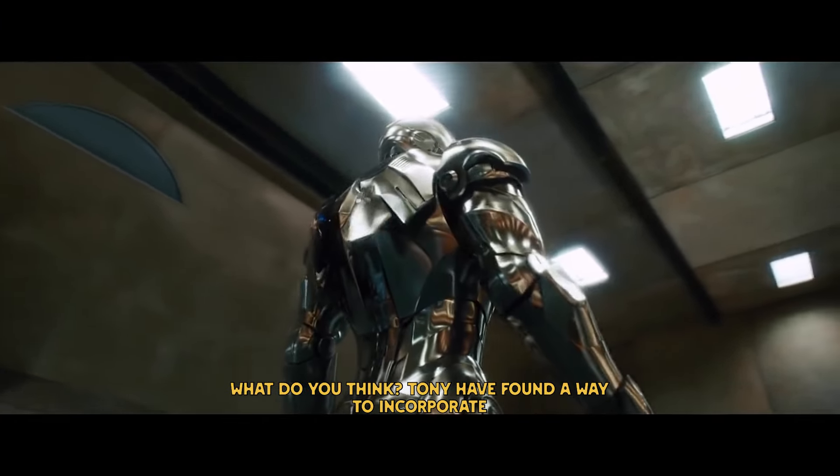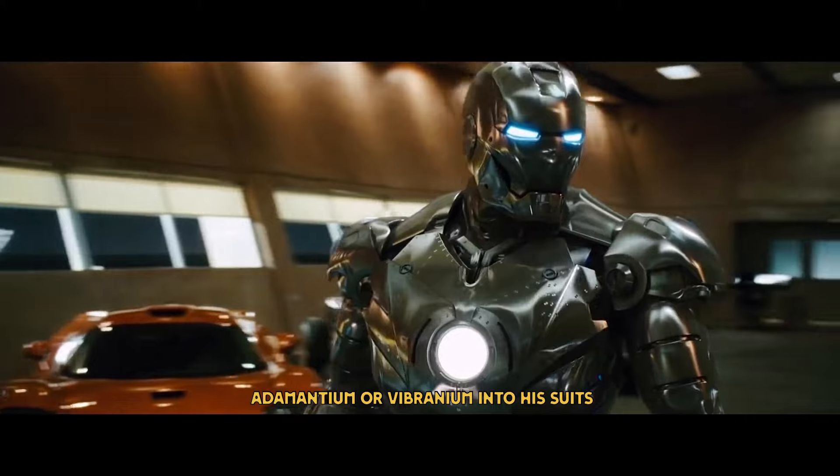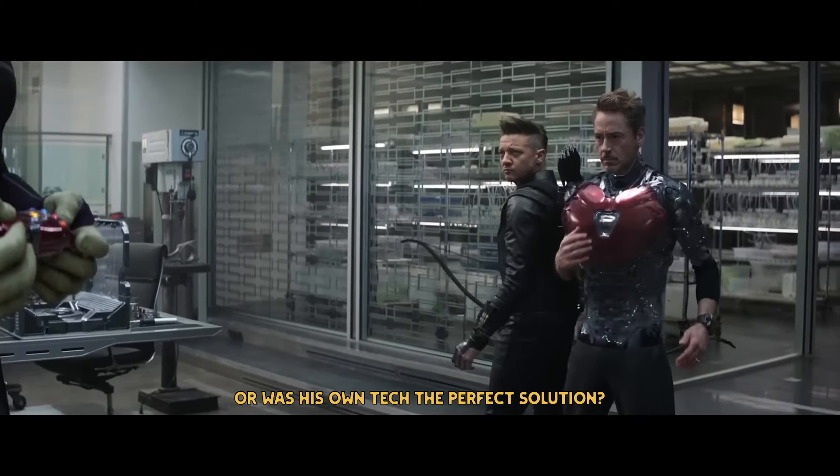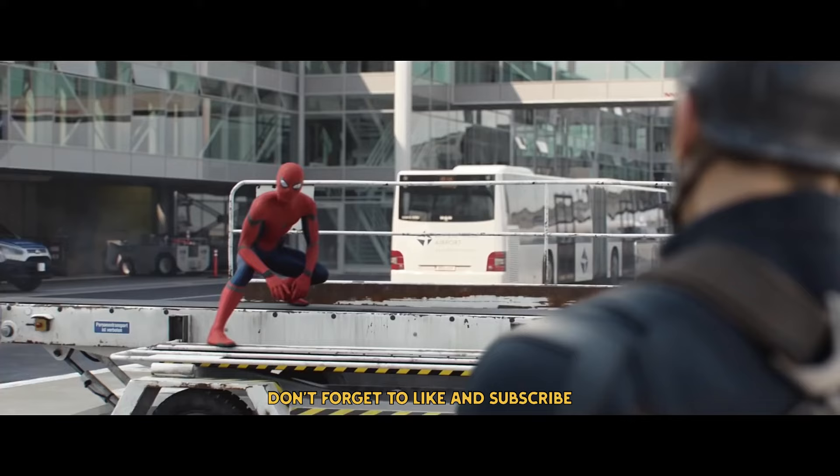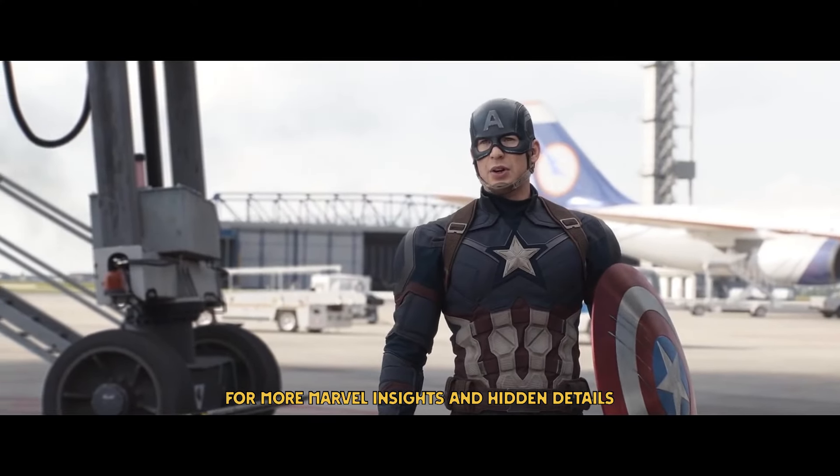What do you think? Did Tony have found a way to incorporate adamantium or vibranium into his suits, or was his own tech the perfect solution? Let me know in the comments, and don't forget to like and subscribe for more Marvel insights and hidden details.